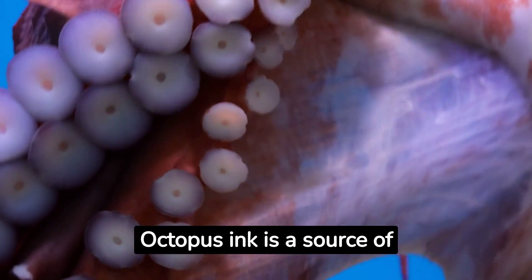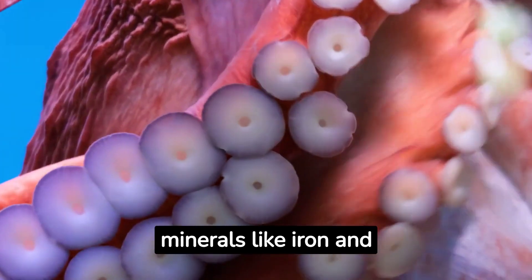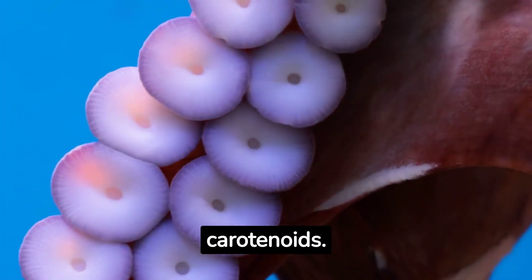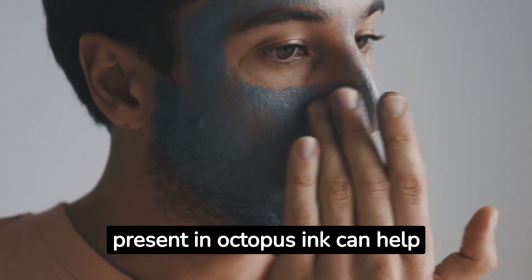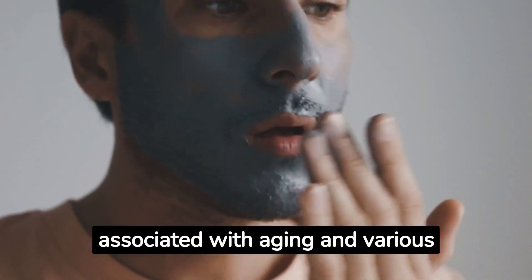Octopus Ink is a source of nutrients, including proteins, minerals like iron and calcium, as well as vitamins B12 and antioxidants such as flavonoids and carotenoids. The antioxidants present in Octopus Ink can help combat oxidative stress in the body, which is associated with aging and various diseases.